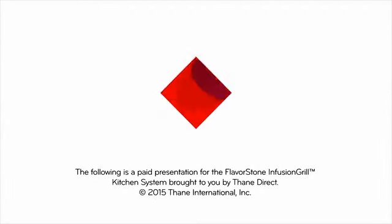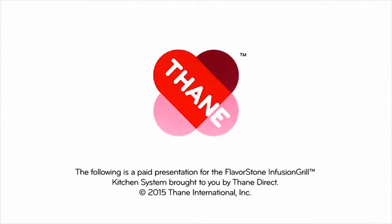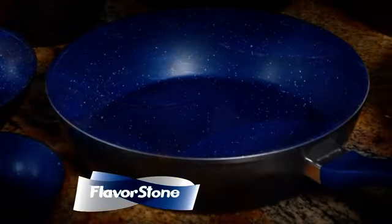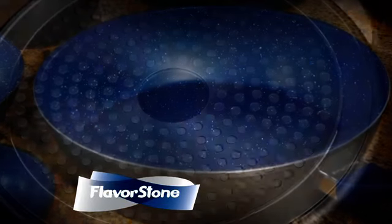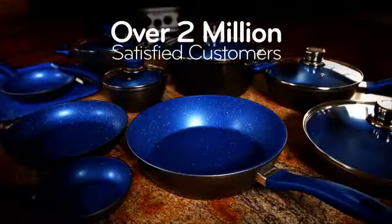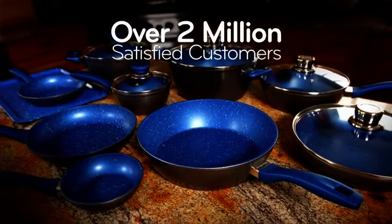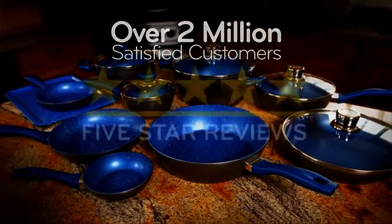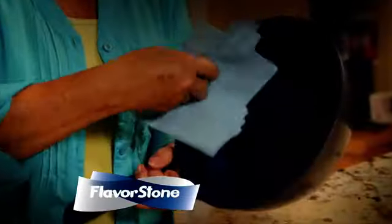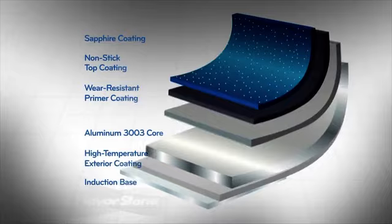The following is a paid presentation for the Flavorstone Infusion Grill, proudly brought to you by Thane Direct. Almost five years ago, Flavorstone changed cooking forever. This unique cookware, infused with rock and stone particles, delivered a never-before-seen level of cooking ease and durability. Over two million people around the world now cook with Flavorstone, and the five-star reviews keep coming in. But now, Flavorstone is about to take a quantum leap forward in cooking technology.